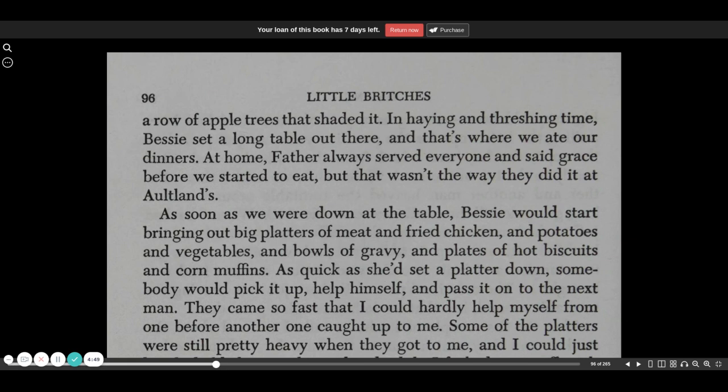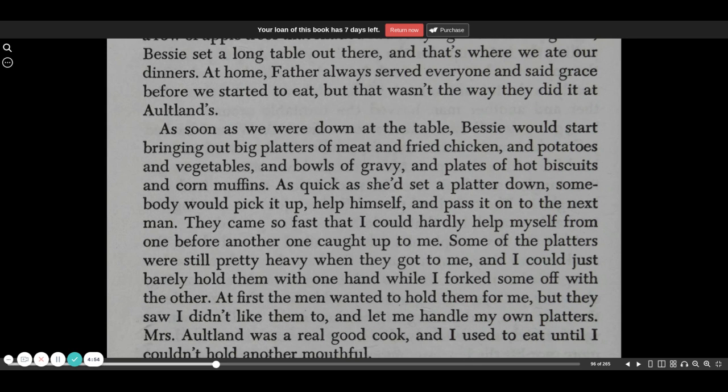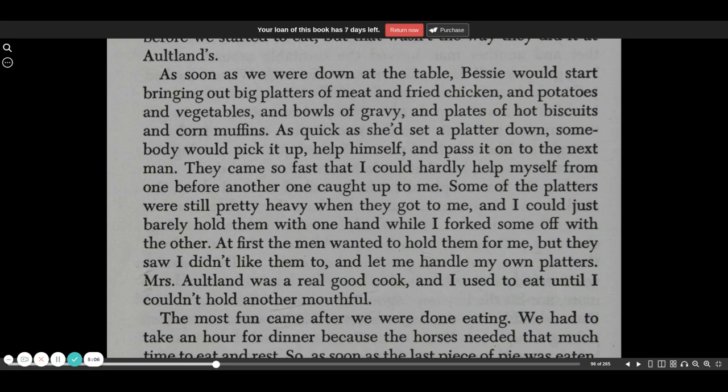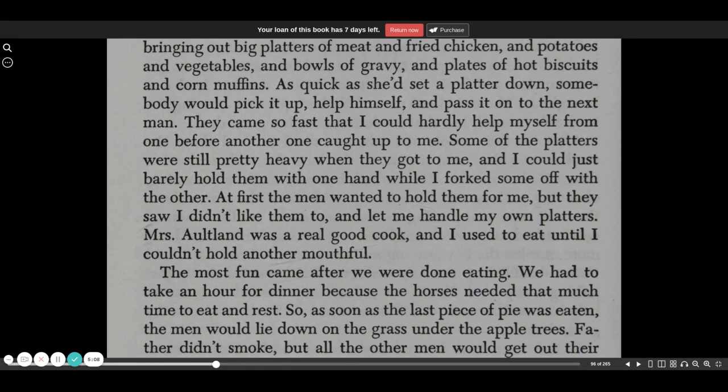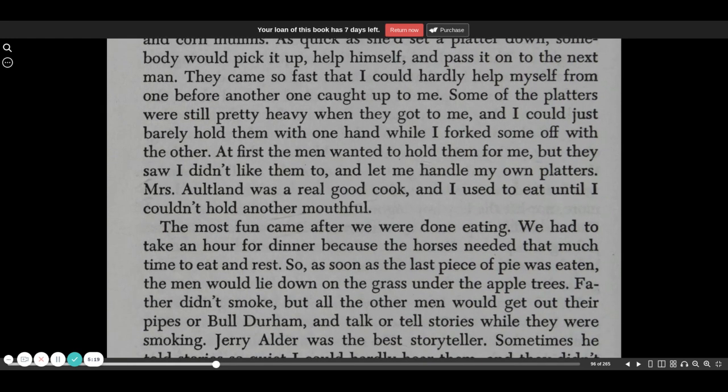At home, Father always served everyone and said grace before we started to eat, but that wasn't the way they did it at the Altlands. As soon as we were down at the table, Bessie would start bringing out big platters of meat and fried chicken and potatoes and vegetables and bowls of gravy and plates of hot biscuits and corn muffins. As quick as she'd set a platter down, somebody would pick it up, help himself, and pass it on to the next man. They came so fast that I could hardly help myself from one before another one caught up to me.